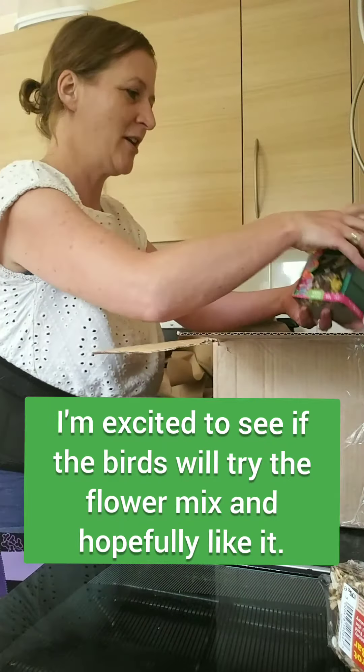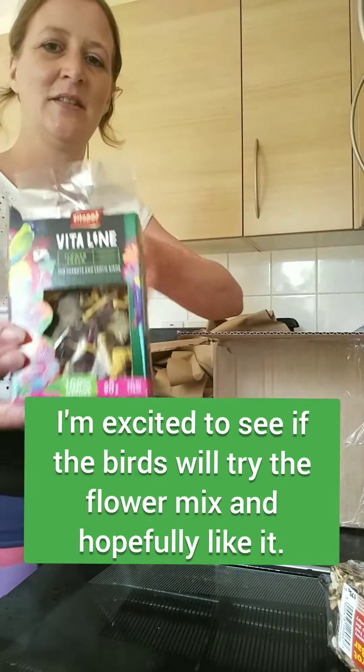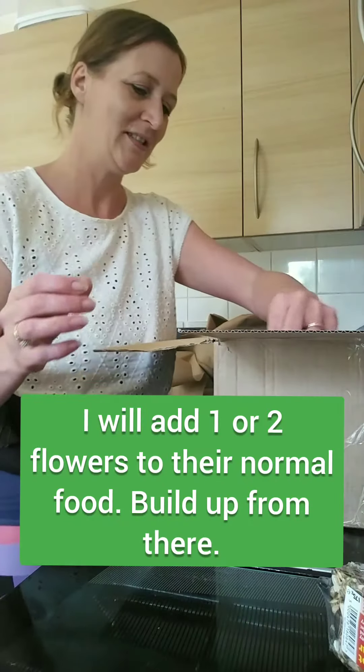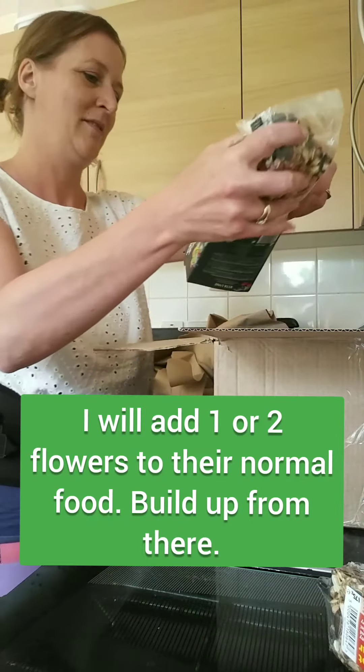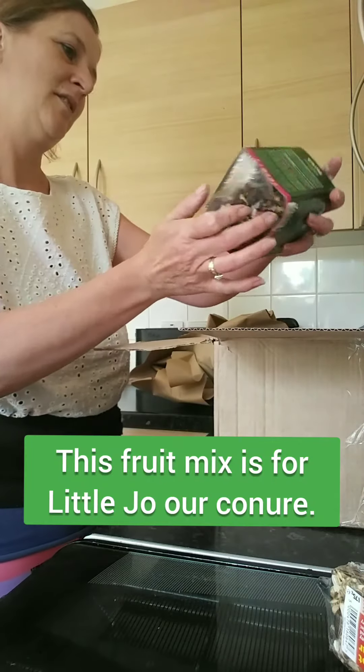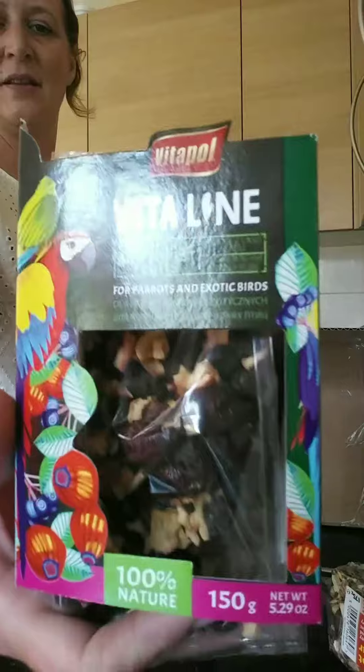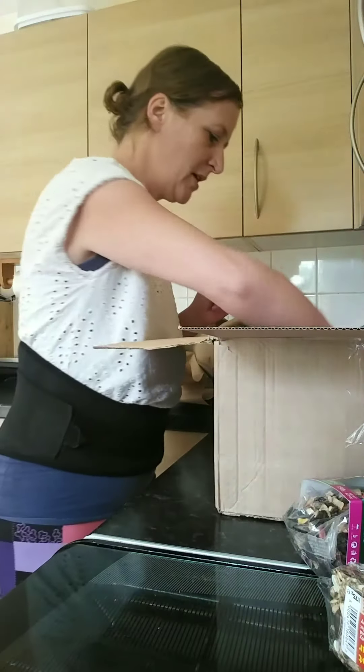Look at this one, I'm excited about this one. It's flower power — very happy about that. It's fell out of its plastic, oops. And this one's a forest fruit. Lovely, very happy with that.